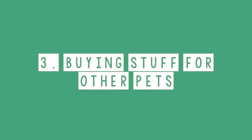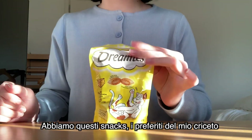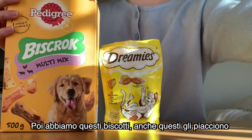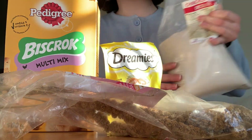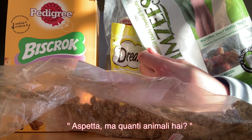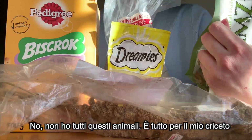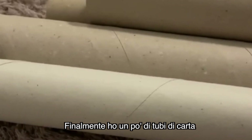Buying stuff that looks like it's for other pets — I just got a bunch of new stuff and I'm really excited to try it. We got these treats, these are my hamster's favorite. Then we got these cookies that he likes as well. Then we got these sprays, we got some sand — this is really important — and also some chew toys. Oh no, I don't have all these pets, this is all for my hamster.